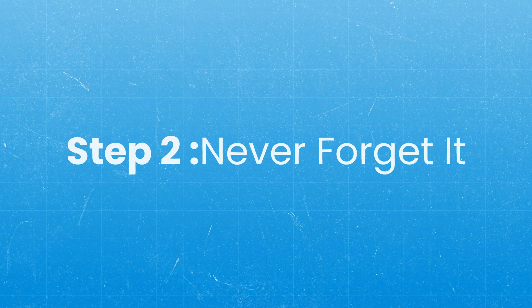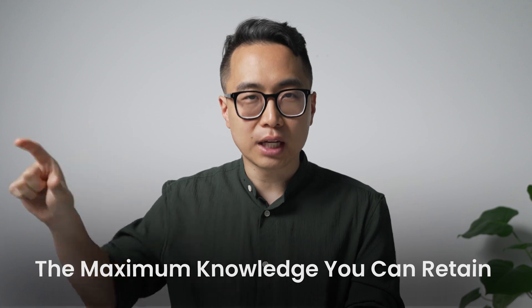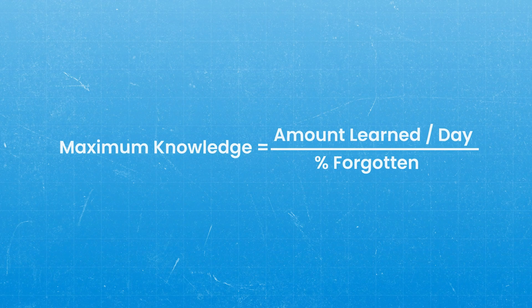The second step is, once you've gotten to the point where you understand something so well, you want to make sure you never, ever forget it. One of the best ways to describe the benefits of never forgetting something is the knowledge equation — something I came up with to model the maximum knowledge you can retain. It's derived from the equation for an asymptote: the maximum knowledge is the amount you learn per day divided by the percent you're going to forget every day.